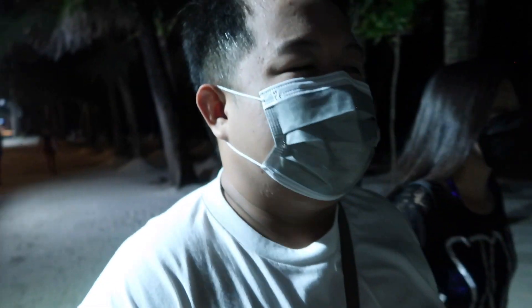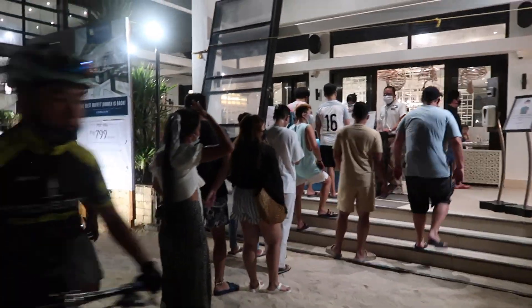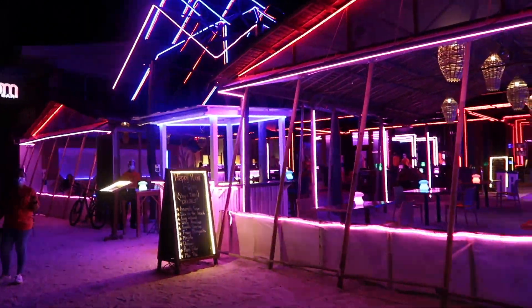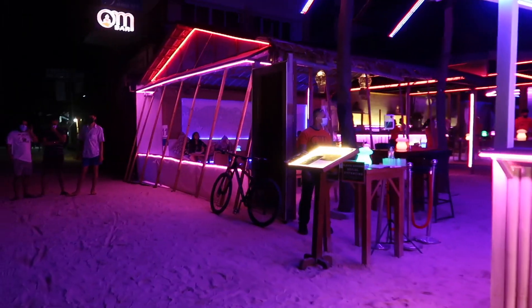Hi guys, good evening! We are now out again. We rested for a while — we got back around 2 o'clock and went out again at 7. I edited the vlog and we rested kasi napagod kami sa pagwawalwal namin kagabi. We walked all the way from station 3 to station 1. We also had a pizza takeout from 2 Seasons as a merienda. So ngayon, we're heading towards T-Mall. And look — there's Seabreeze Cafe, where we had a buffet the other night — 799 net per person. Puno siya tonight, ang haba ng pila!